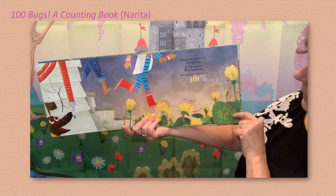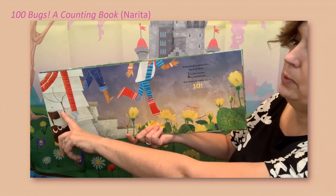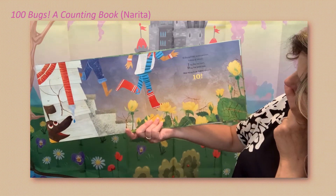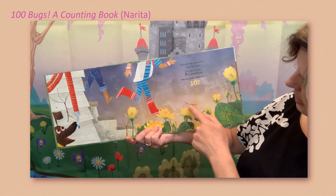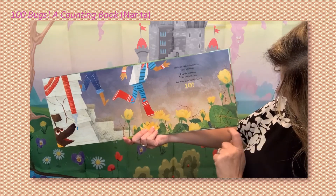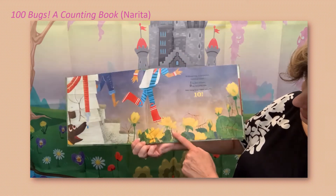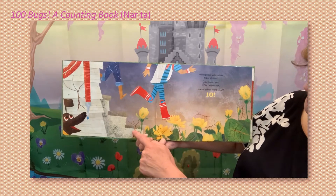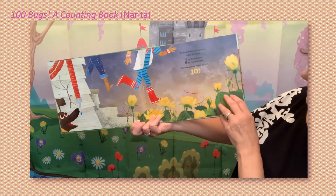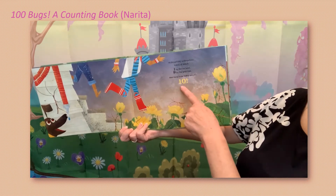Walking sticks, walking sticks hiding all about — one by the old house. I see one right there. And then it says nine by the gold rose, so I see lots of gold roses. Can you count nine of them? One, two, three, four, five, six, seven, eight, nine — plus the one over here — ten! How many bugs hiding about? We know ten.